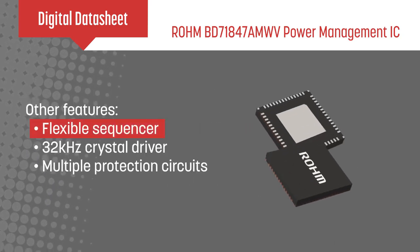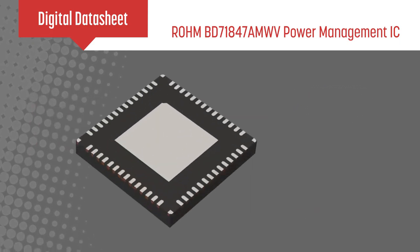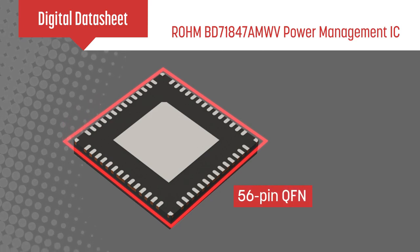The PMIC also integrates a flexible sequencer, 32kHz crystal driver, and multiple protection circuits, all in a 56-pin QFN that supports low-cost Type 3 PCBs.